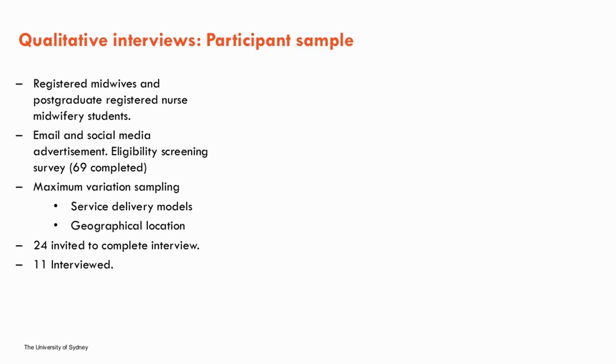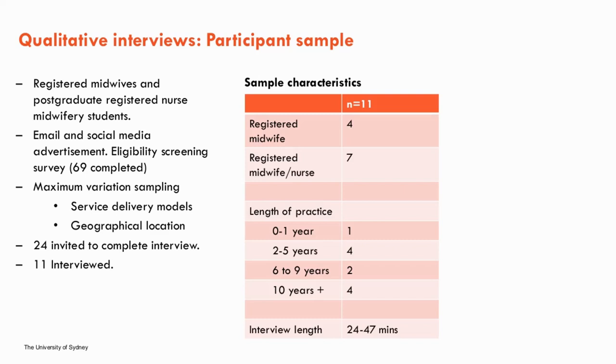66 registered midwives and three postgraduate registered nurse midwifery students completed the survey. A maximum variation sample was used to get a variety across Australia — different models of care such as continuity of care versus birth unit and birth centres, as well as geographical location including metropolitan and rural. Overall, 24 were invited to participate; 10 did not respond, two were unable to arrange time, one did not attend, so overall 11 were interviewed. Interviews ranged from 24 to 47 minutes, and all main states and territories of Australia were represented apart from Tasmania, with nine from metropolitan areas and two from rural.